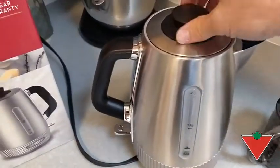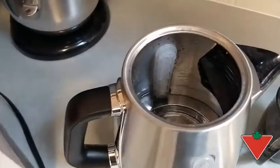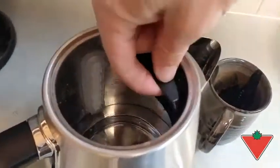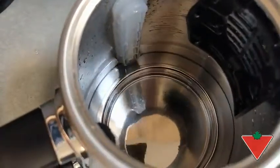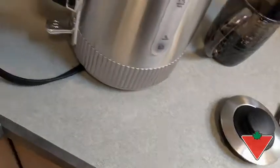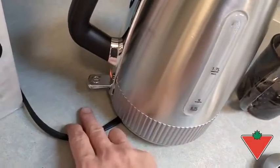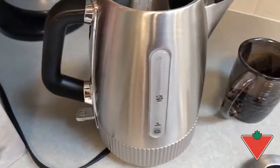It has a nice tight-fitting lid. Inside it has a filter system. A nice flat bottom for easy cleaning. It has a nice gentle button to turn it on and off. It holds up to 1.7 liters.